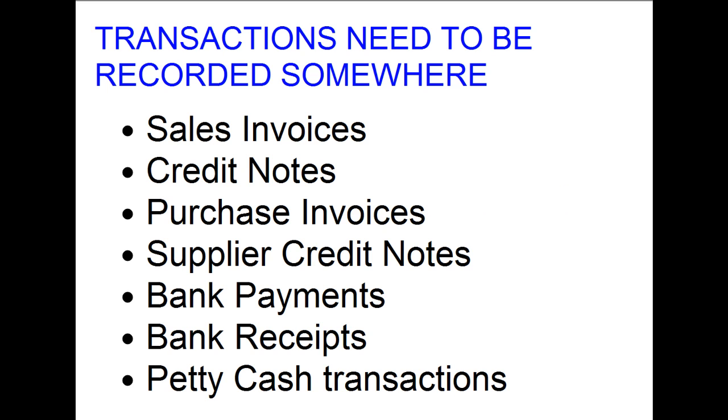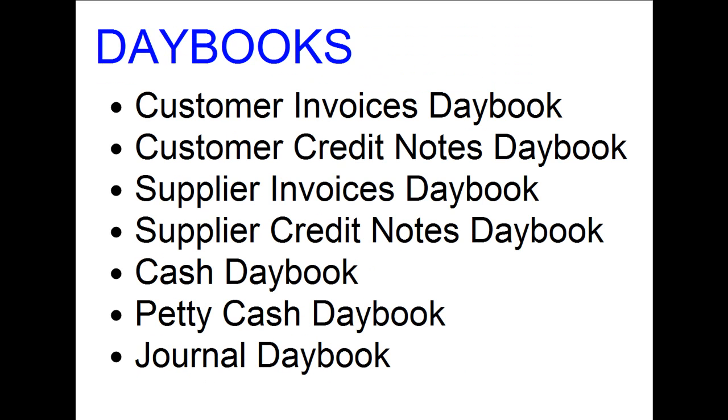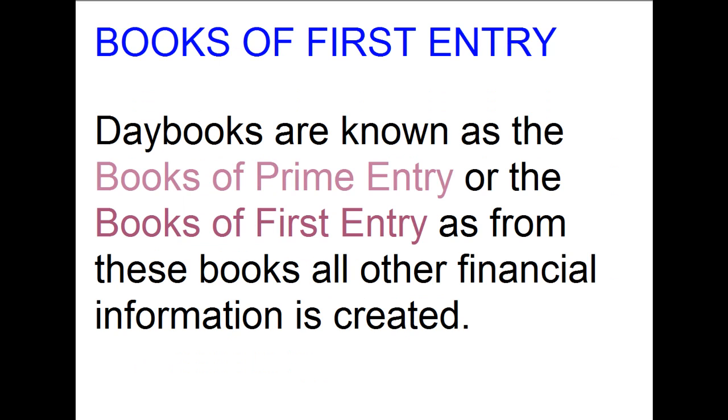All businesses' day-to-day transactions need to be recorded somewhere — sales invoices, credit notes, purchase invoices, supplier credit notes, bank payments, bank receipts, cash paid in and out, and petty cash transactions. In this modern day of computerized bookkeeping software, we forget why we are performing a task. It goes back to the days of pen and paper and the original day books: customer invoices day book, customer credit notes day book, supplier invoices day book, supplier credit notes day book, cash day book, petty cash day book, and a journal day book. These are known as the books of prime entry or the books of first entry.